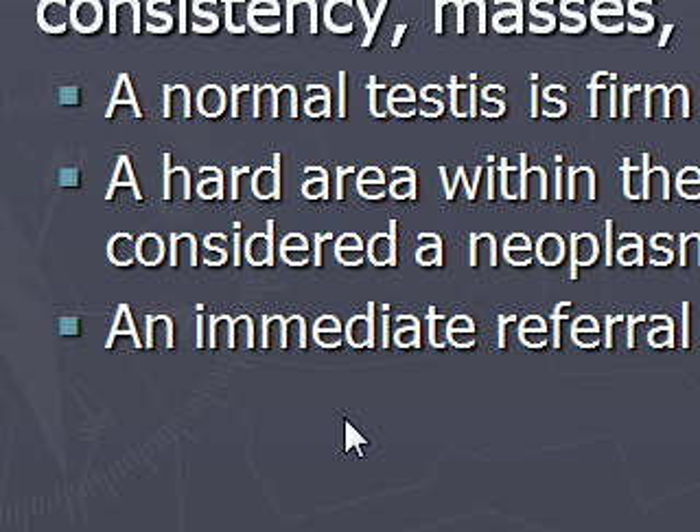An immediate referral is warranted. In boys, older adolescents, and young men, we need to teach them self-testicular examination. The most common age for testicular cancer is between 15 and 35. Just like we talk to women about self-breast examinations, men should be doing self-testicular examinations, and anything they palpate that feels abnormal, they should come in and get an examination.